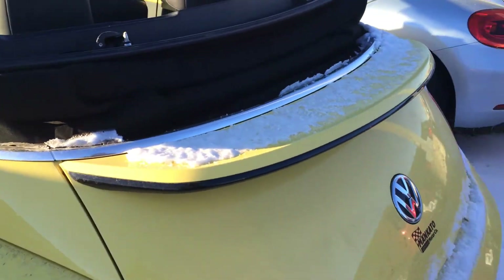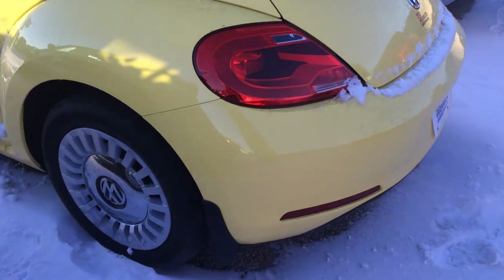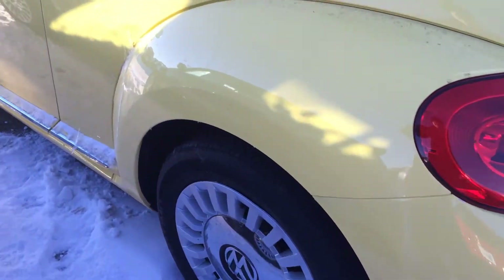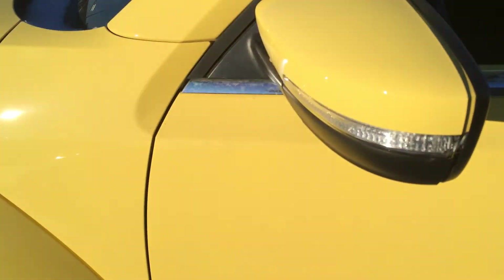They integrate a spoiler for a more aggressive look. Sharp looking taillights, little exhaust tips in the back, big wheels and tires, and turn signals integrated into the mirrors.